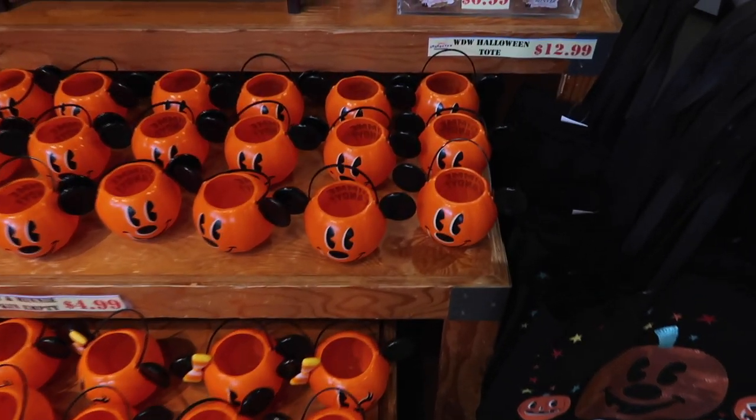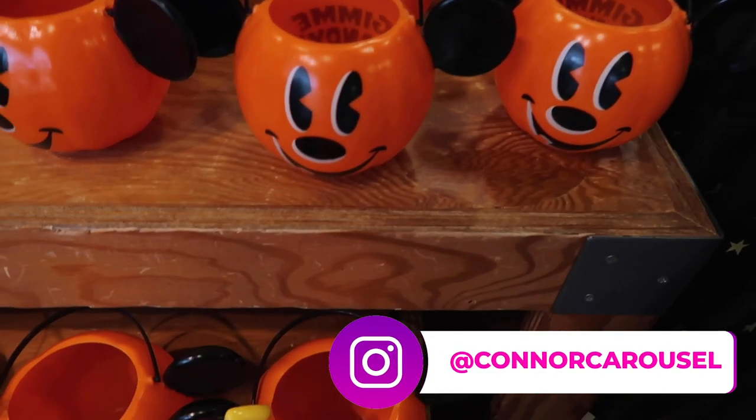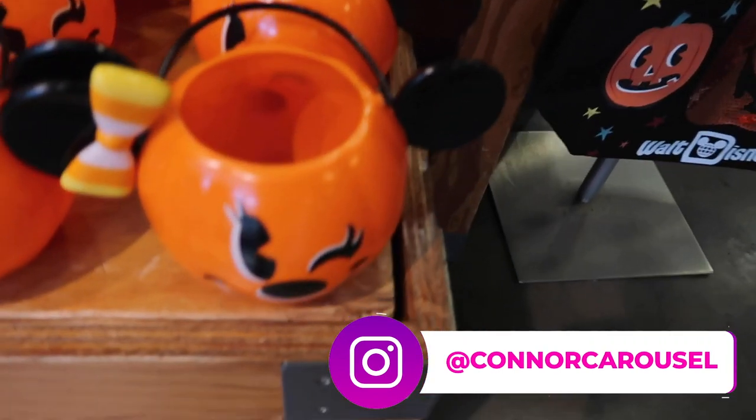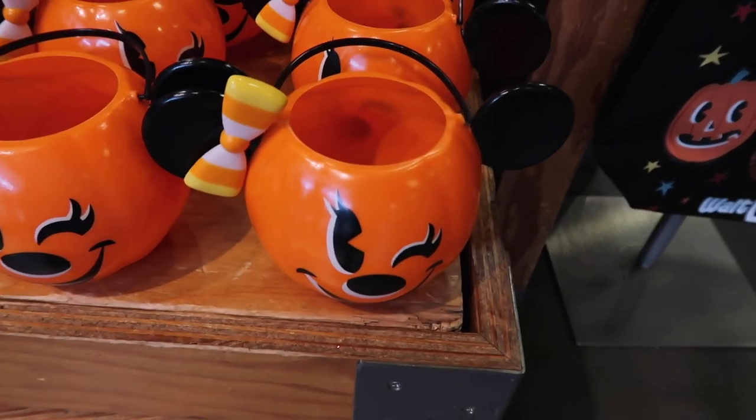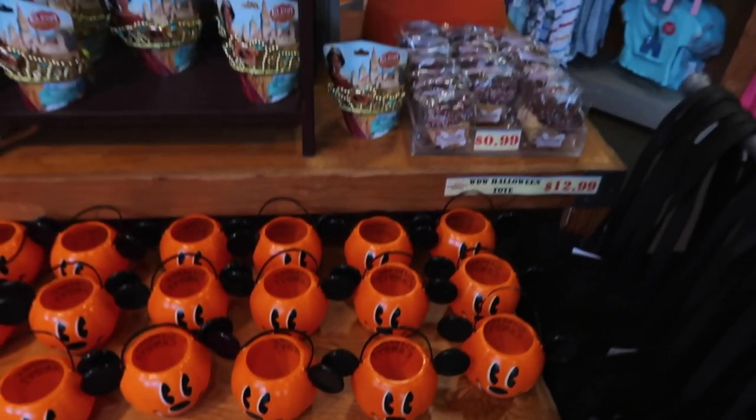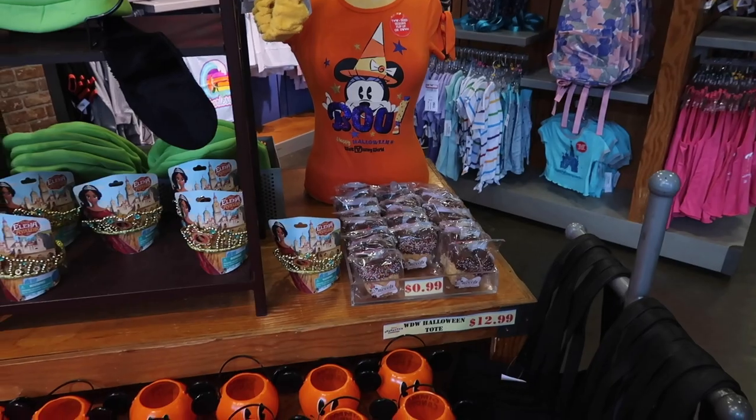We're at the very front of the store and they have these little Mickey cups here. I think we saw these last week for Halloween. They also have little Minnie Mouse ones down here too with some candy corn, which is kind of cool. These are $4.99, which seems kind of pricey — this is more of a Halloween kind of section.